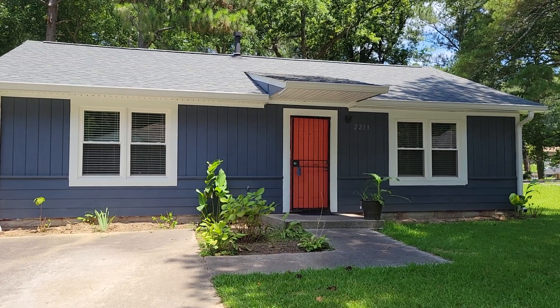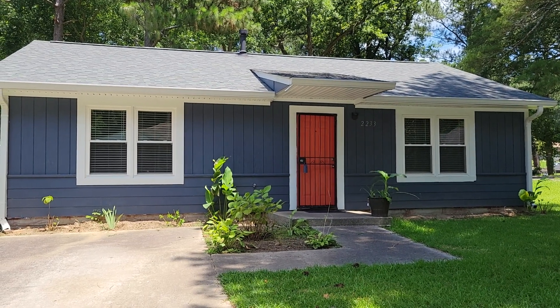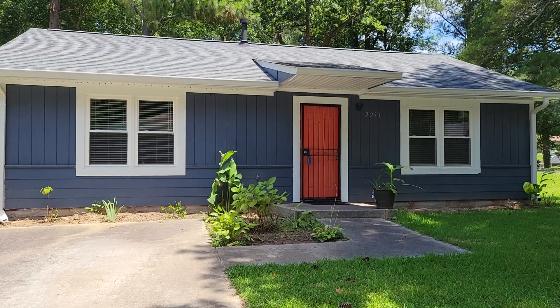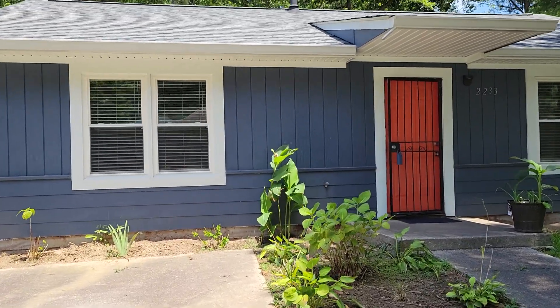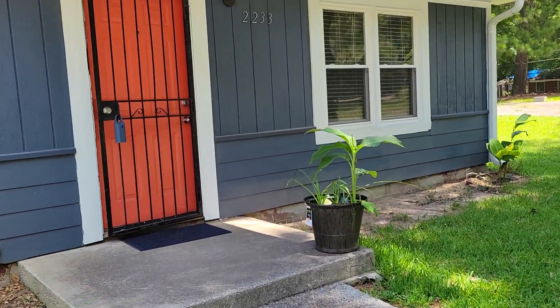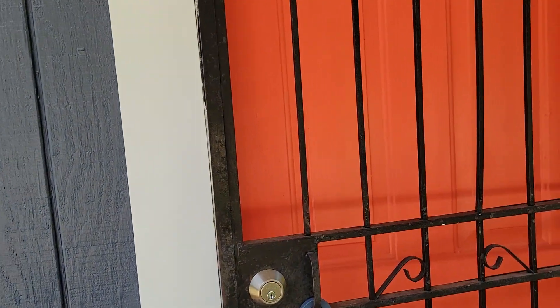Hi, this is Lev Mills, associate broker with Keller Williams Realty and Mills Elite Homes. I want to give you a brief tour of 2233 Dotson Drive in East Point, Georgia. It's a beautiful, recently renovated rental — two bedrooms, one full bath — and I just wanted to give you a brief tour of this lovely home.